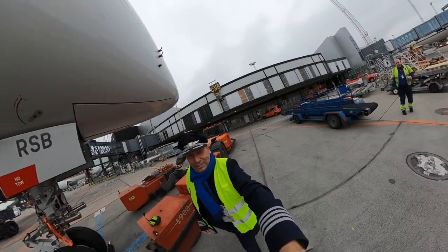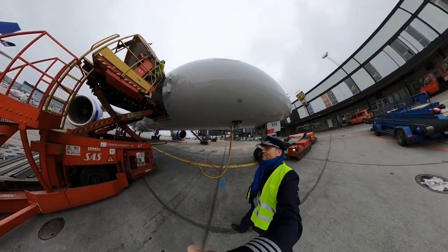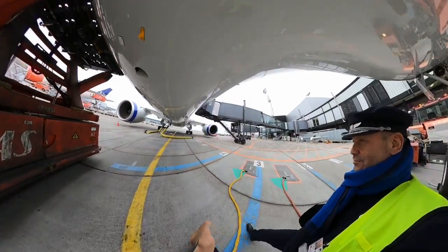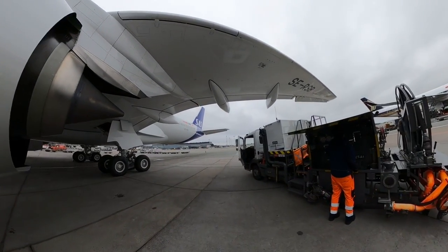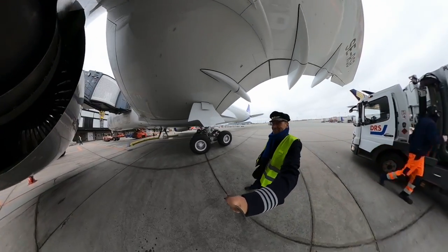More cargo loading. It's about to depart now, so let's go.